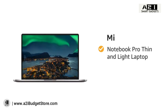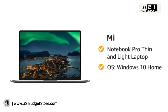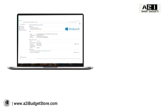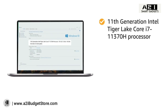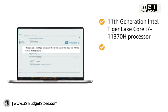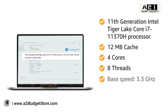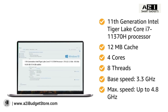The ME Notebook Pro is a thin and light laptop with Windows 10 Home operating system, weighing 1.4 kilograms. It features an 11th generation Intel Tiger Lake Core i7-11370H processor with 12MB cache, 4 cores, 8 threads, 3.3 GHz base speed, and up to 4.8 GHz maximum speed.